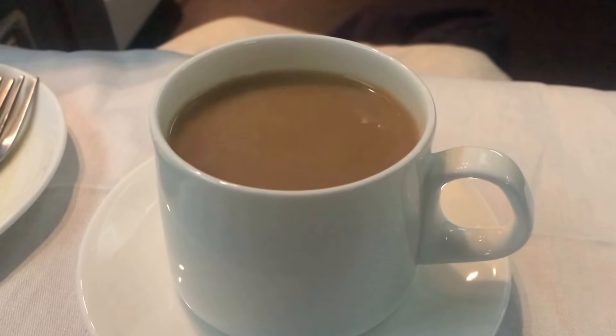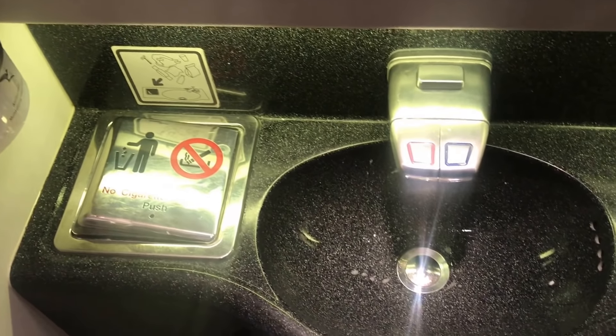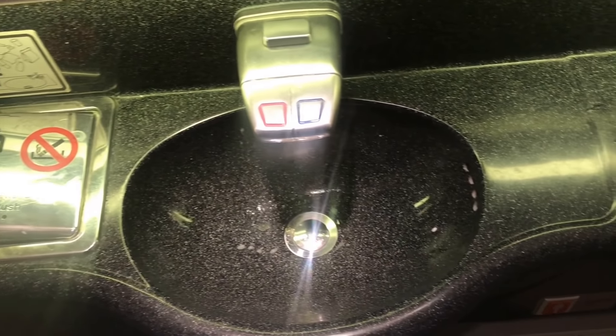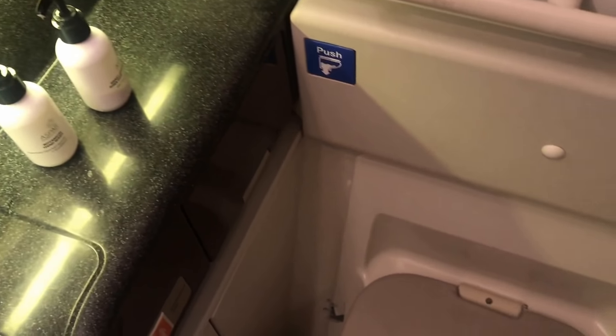There was a very slight amount of turbulence starting to crop up now. Let's take a look at the bathroom on board the 747 — it was very clean and very nicely maintained. Not quite as modern looking as the bathrooms on the 787 of course, but it was perfectly adequate and kept clean, which is of course the most important part.